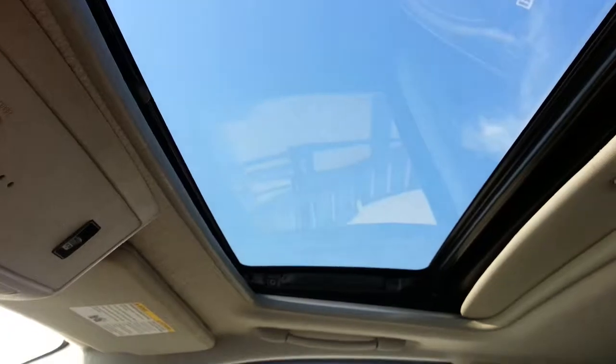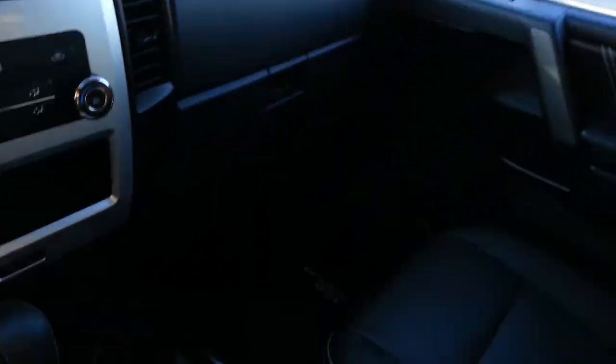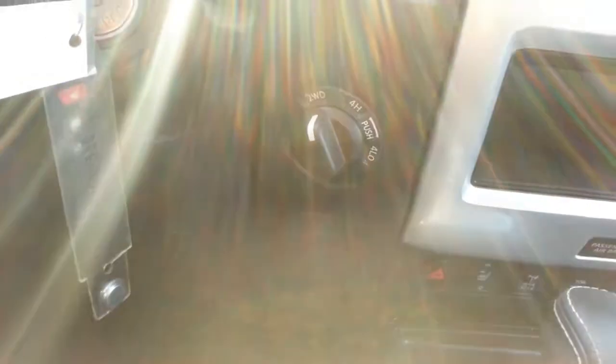There's a nice sunroof, adjustable foot pedals, and an absolute ton of room in the rear seating area.